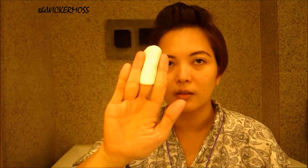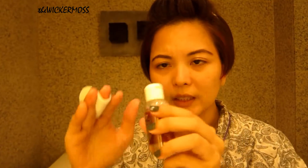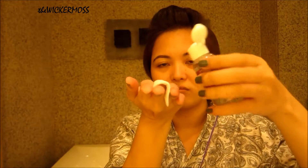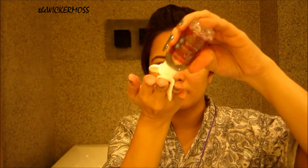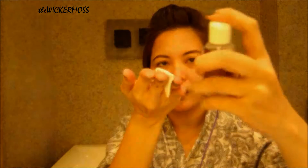What I do is I just roll the cotton pad around my middle finger, just like that. Then you take this one and drop it — just like this. I usually do this, and then it depends on where you want to put it. For me, I usually put it on the forehead first.